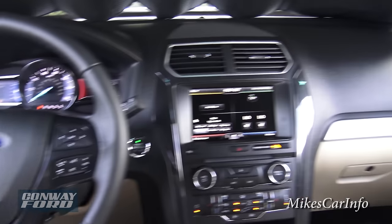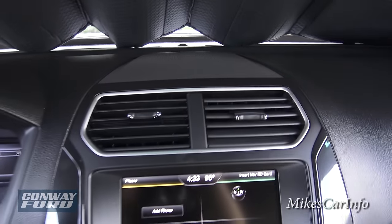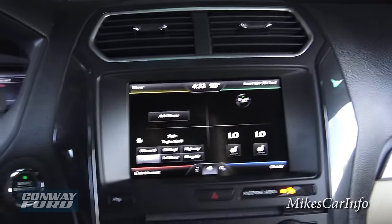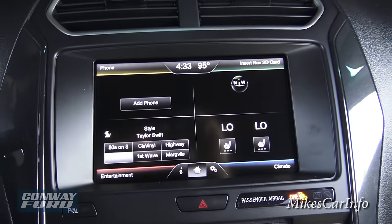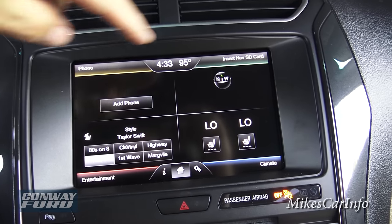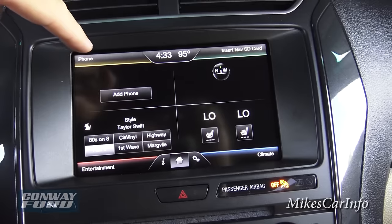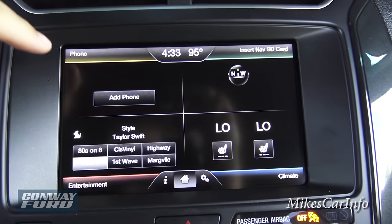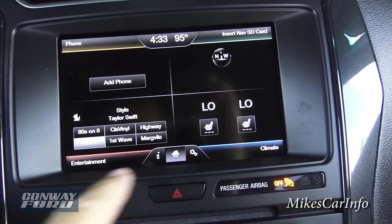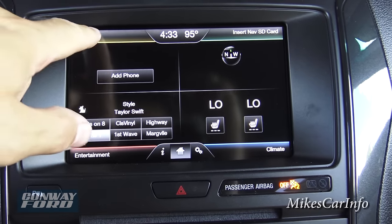There's a speaker there in the front center. You've got your vents — here's the touch screen. It's color-coded and correlated with corners: this corner is phone, this one's navigation, this one is climate, and this one is entertainment.